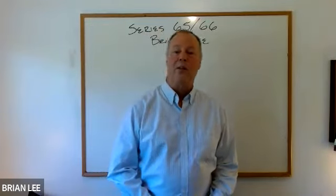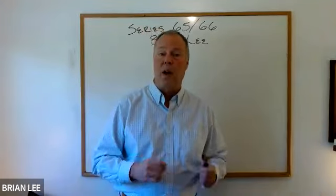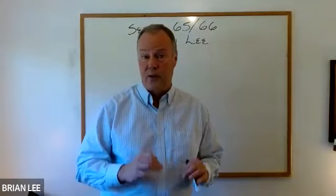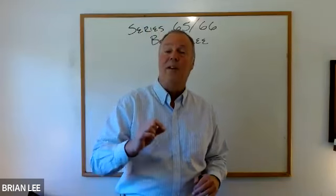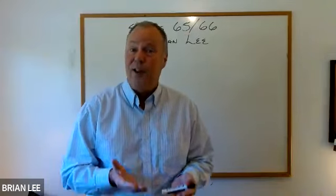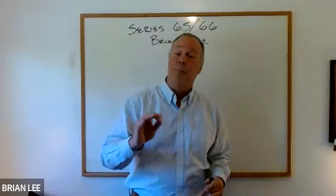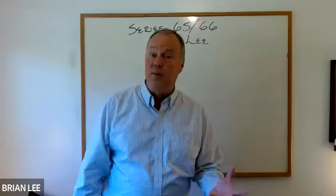Hello, test takers. This is Brian Lee, founder of Test Geek Exam Prep, LLC. Today I'd like to talk about a couple of concepts found on both the Series 65 and Series 66. For test takers of either exam, those who don't make the mark the first time generally find the investment vehicle section is often the lowest score. The laws and regs typically get the highest score.